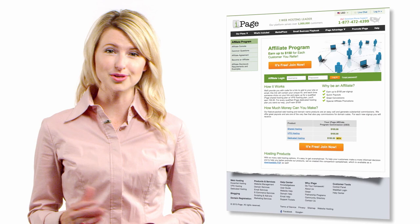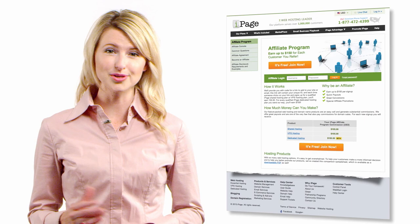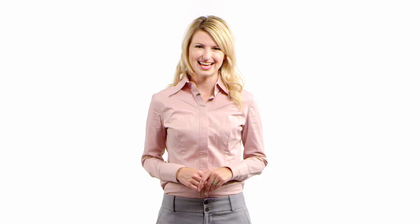Signing up as an affiliate takes only minutes, and getting started is as simple as logging into your affiliate console. We provide everything you need. Choose how you want to be paid — you can opt to be paid with check, PayPal, or even a hosting credit.